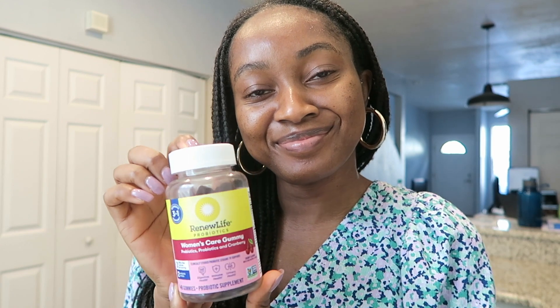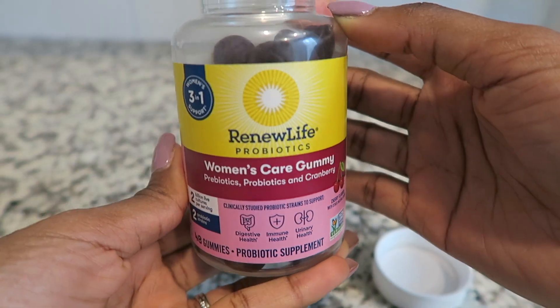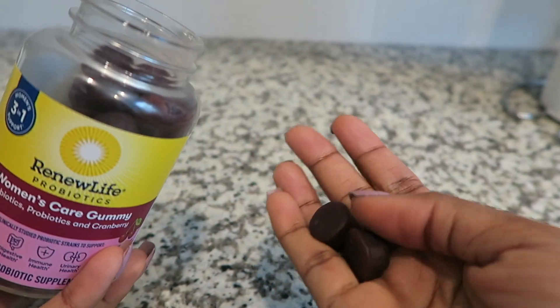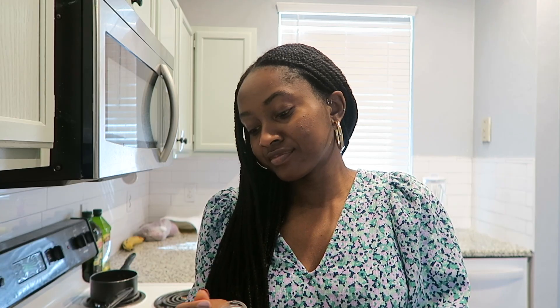Today I want to talk about the Women's Care Gummy. The Renew Life Women's Care probiotic gummy is made for women by women. It has probiotics, prebiotics, and cranberry to help support your digestive, immune, and urinary health. It can also help relieve occasional bloating and abdominal discomfort. If you're interested, click the link in the description box to learn more.